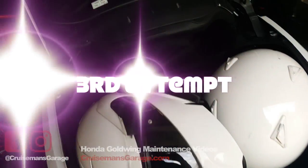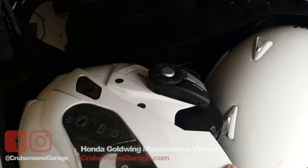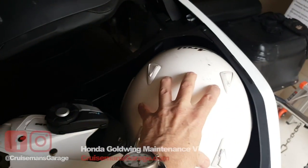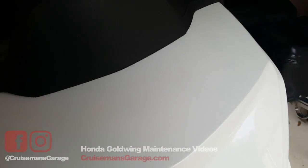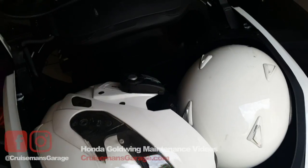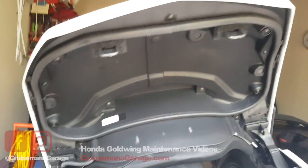My last attempt was to try to put the modular helmet in and open up the chin bar, to see if I could maybe get a different angle. I tried it with the helmet facing forward, backward, both ways, and it still will not latch. No matter what I do — I guess I could force it, but I wouldn't want to damage the interior upper liner of the trunk.